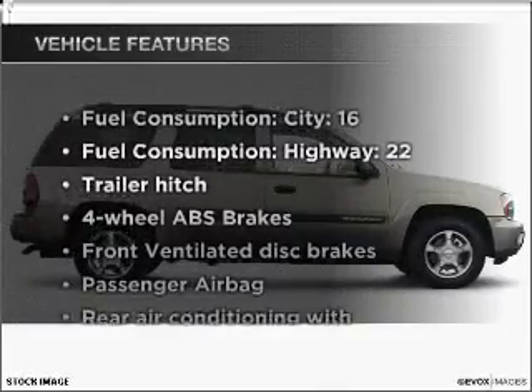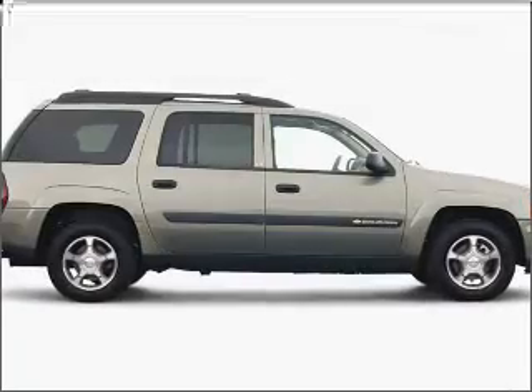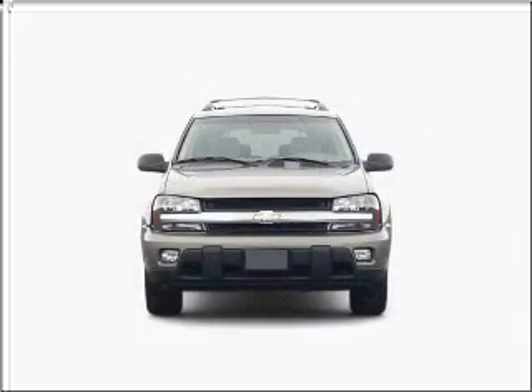Plus enjoy these notable features that are included in this vehicle: air conditioning, power door locks, power windows, power steering, an AM FM stereo with a CD player, and an adjustable tilt steering wheel.